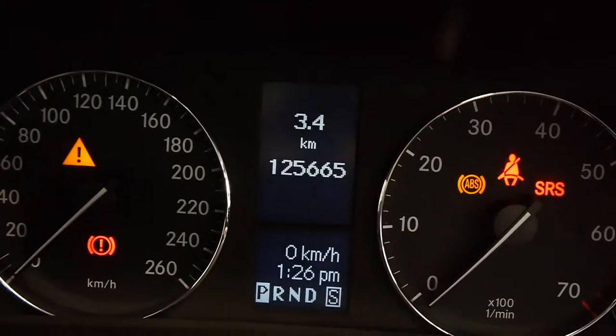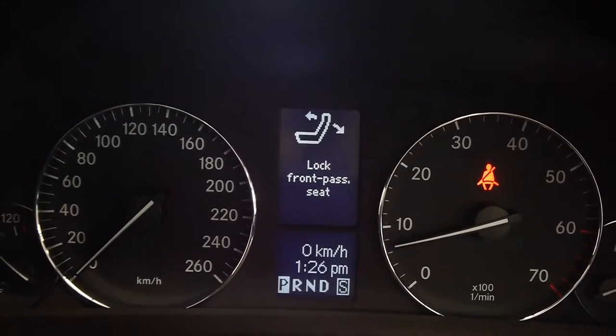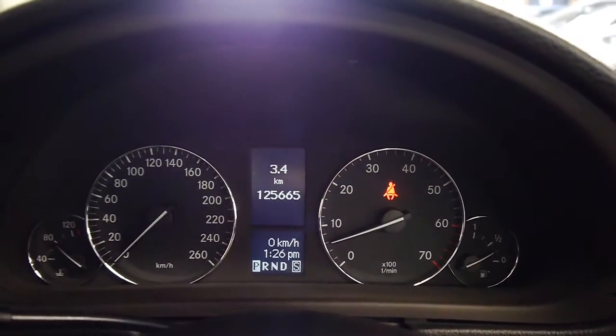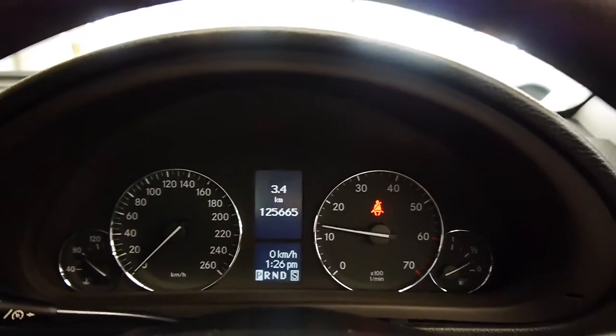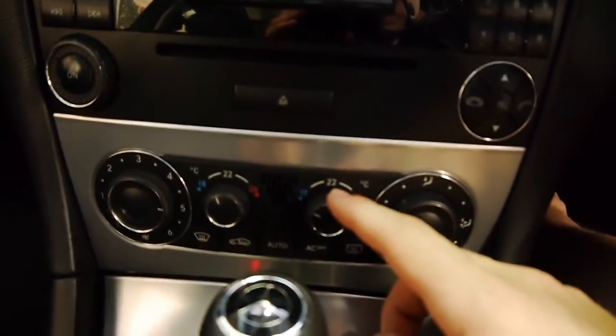I'm going to fire it up now. I'll just give it a bit of a rev for you. Sounds fantastic. Air conditioning is ice-cold, and there's dual-zone climate control here as well, which is nice.